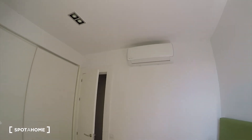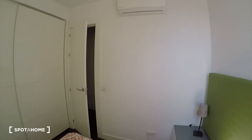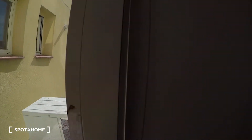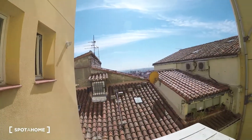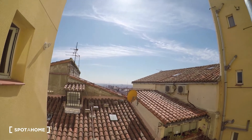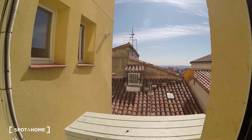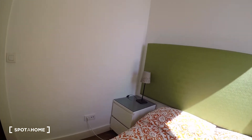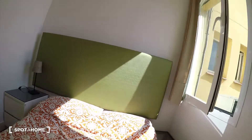The bedroom is perfectly conditioned for both summer and winter with the AC. We have this super beautiful view from here. We're on the third floor so as you can see, a lot of light is coming into this bedroom. So that's bedroom 3.